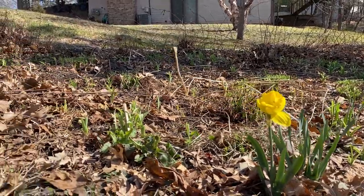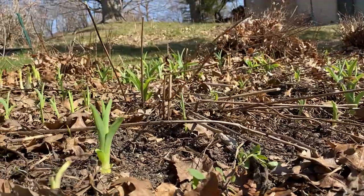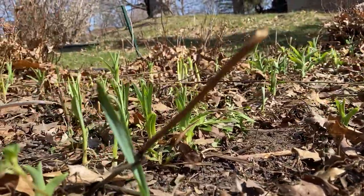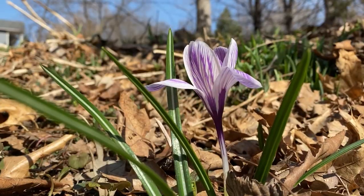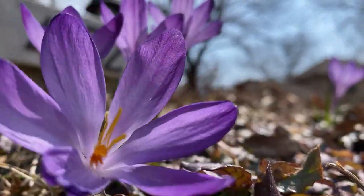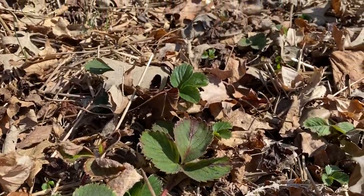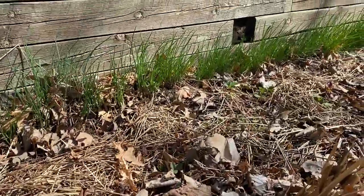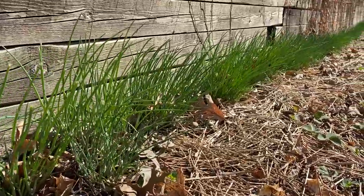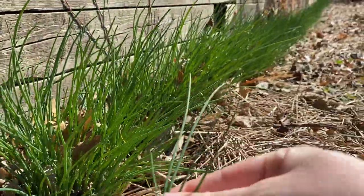Just yesterday I raked out all the dried leaves from the flower garden so our sprouts get a lot more sun. Here in the strawberry patch we've got loads of strawberry greens, so hopefully we'll see some flowers soon. And towards the back, look at all of these chives — isn't that just amazing? They're so delicate and delicious this time of year.